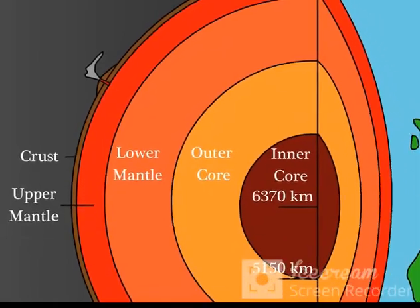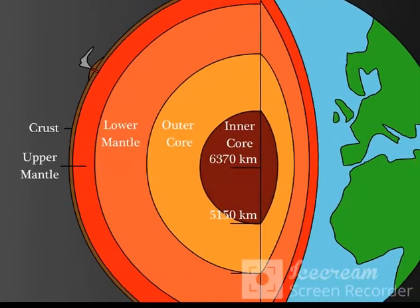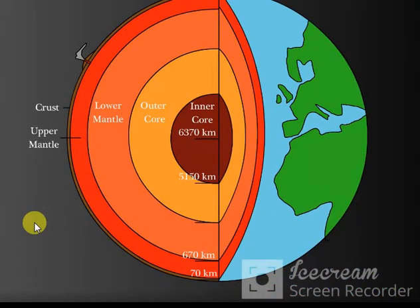These rigid plates are constantly moving around. They float on the semi-molten rocks of the lower portion of the upper mantle. But what is the force that moves these massive plates around?